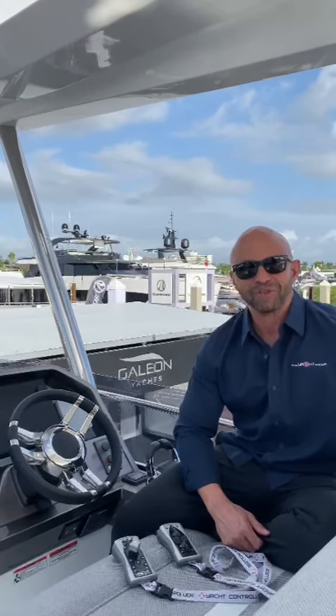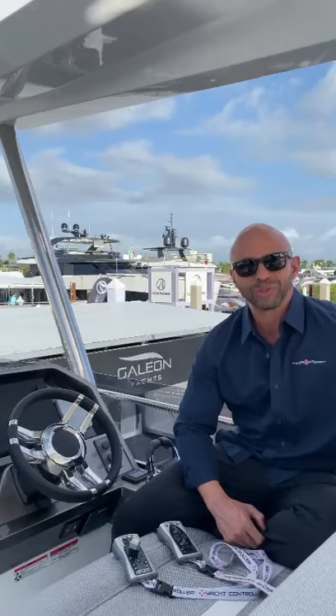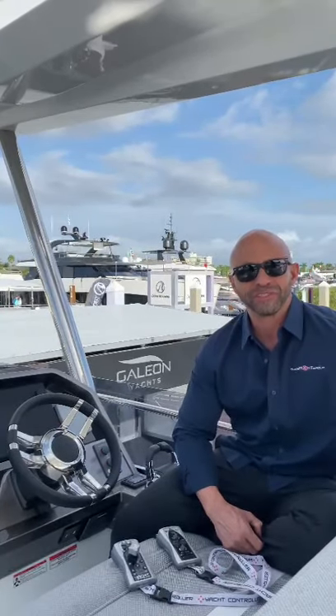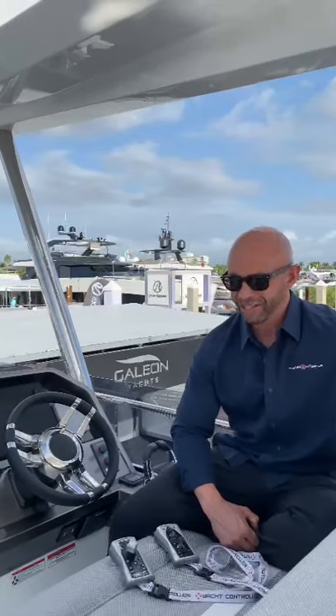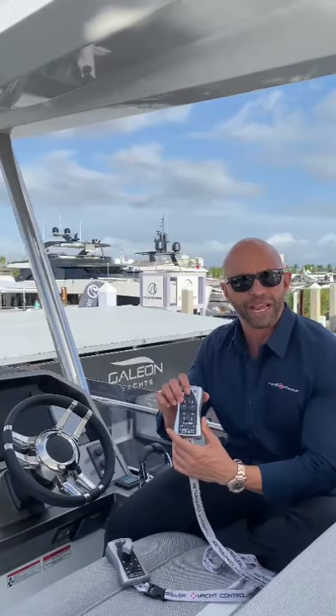Good morning, this is Tony from Yacht Controller in the Yacht Group, here at the 62nd Annual Fort Lauderdale Boat Show. I'm on board this beautiful 64 Galleon Flybridge at the Galleon and MarineMax display. This boat is equipped with our wireless yacht controller to control your engines, thrusters, and your anchor windlass.